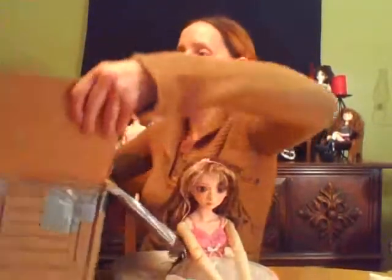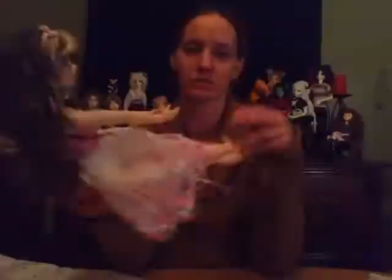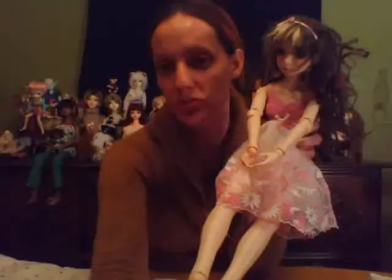Sorry if that upsets you if you're watching and you're the one that sold me this doll. But normally most people would package the wig or take the wig off so it didn't get so messed up and destroyed.